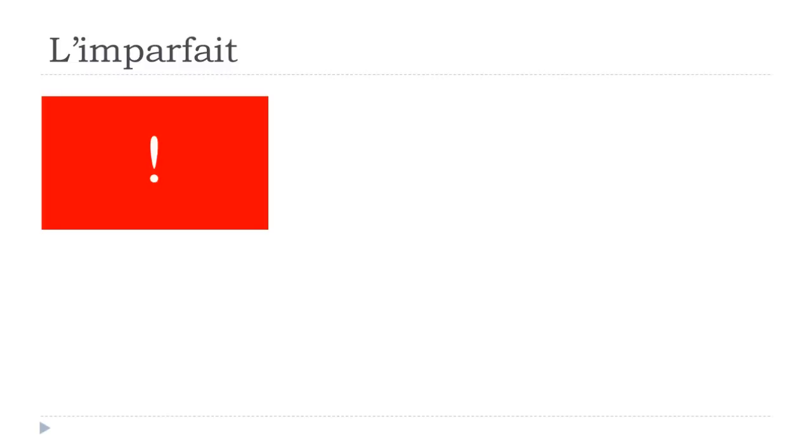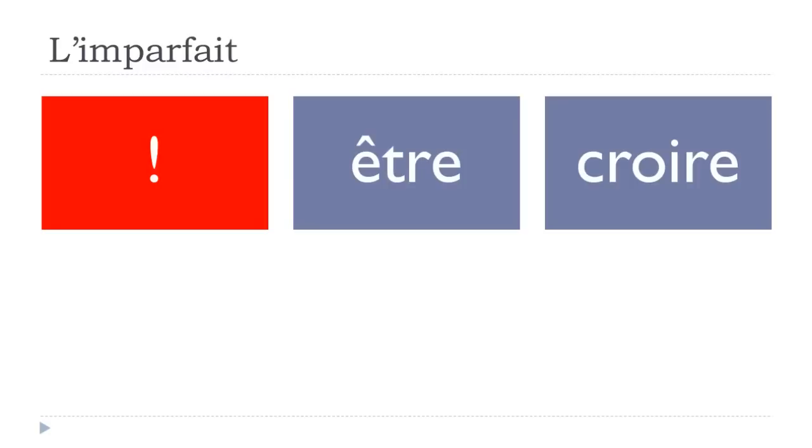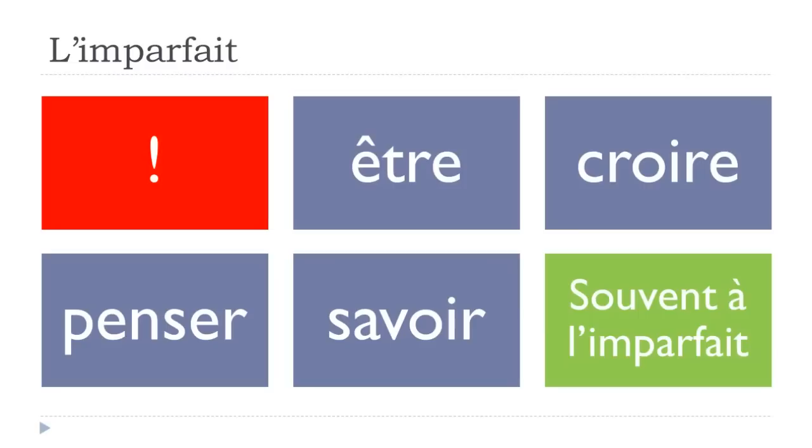One thing to keep in mind: the verbs être (to be), croire (to believe), penser (to think), and savoir (to know) are often — souvent — used at the imparfait form. It's not always the case — it's not possible to say always, especially in French grammar — but often you use them at l'imparfait.